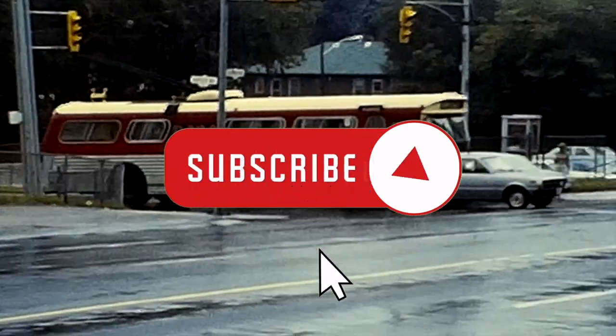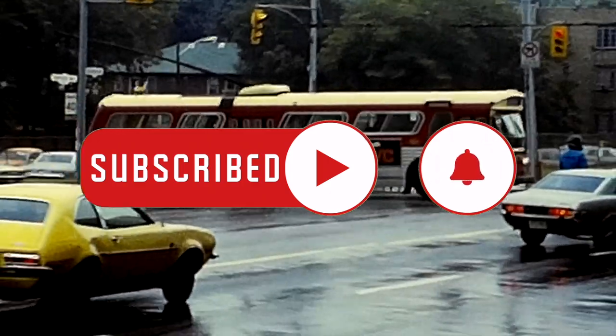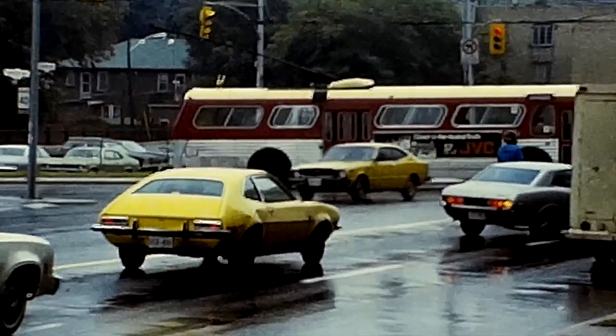If you're enjoying this video so far and would love to see more, please subscribe to our channel to stay up to date with the latest uploads, and don't forget to hit the bell icon.